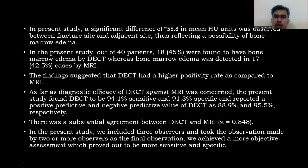In the present study, a significant mean difference of 151.03 HU was observed between the fracture site and adjacent site, reflecting the presence of bone marrow edema. Out of 40 patients, 18 were found to have bone marrow edema on DECT, whereas bone marrow edema was detected in 17 cases by MRI, suggesting DECT has a higher positive rate compared to MRI. DECT was found to be 94.1% sensitive and 91.3% specific, with a PPV of 88.9% and NPV of 95.5%. There was substantial agreement between DECT and MRI.